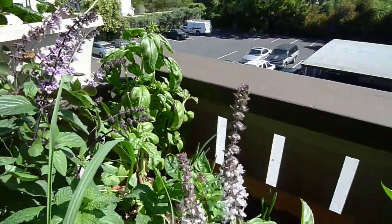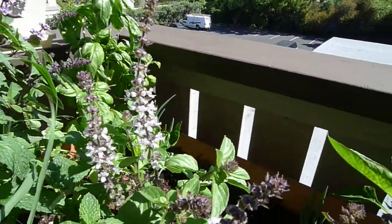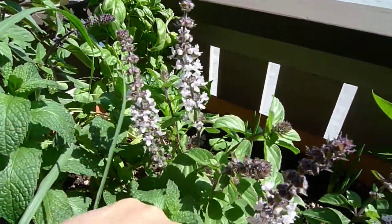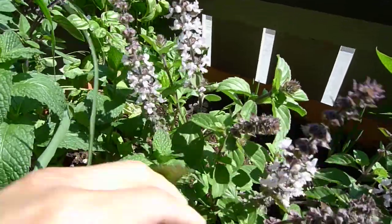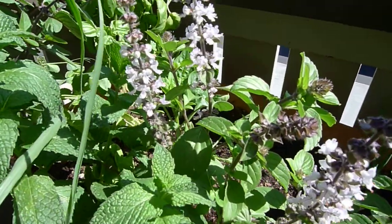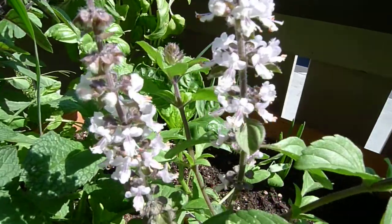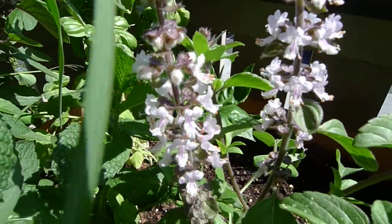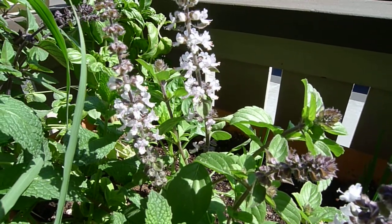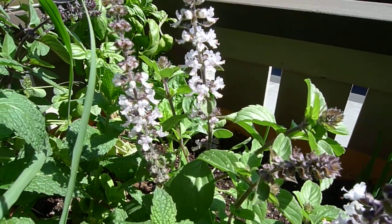Here's a different one — this one is called African Blue Basil. It's a lighter lavender color. Here is a close-up; it's kind of whitish with some lavender color, lighter than the Magic Mountain.